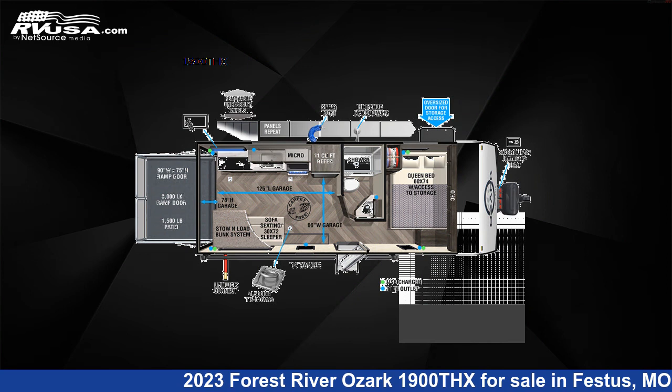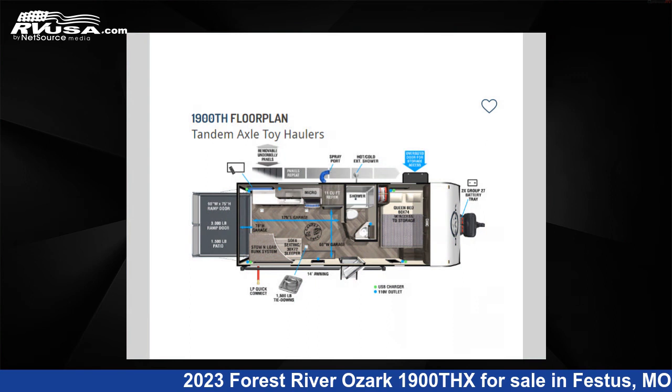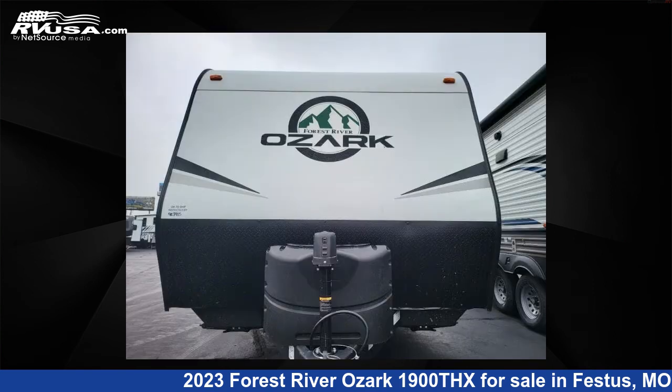This new Forest River features sleeps 4 and 54 gallons fresh water capacity. The floor plan layout of this toy hauler features a bunkhouse and front bedroom.